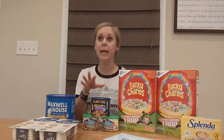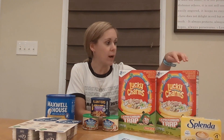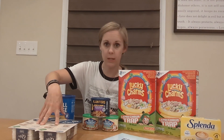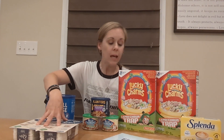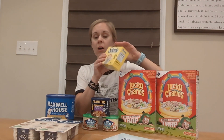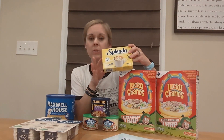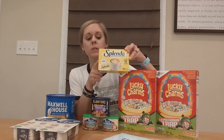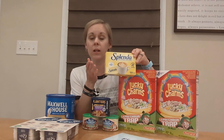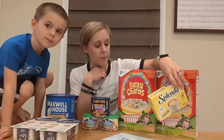So what I did as my pickup order: I grabbed the Splenda, Lucky Charms, Planters, Blue Diamond Almonds, and Q-Tips. The Splenda was not the greatest deal, but I was using an Ibotta offer. It was $5.29, with a $2 off coupon making it $3.29, and then $2 back on Ibotta, so it came out to $1.29 for the box.